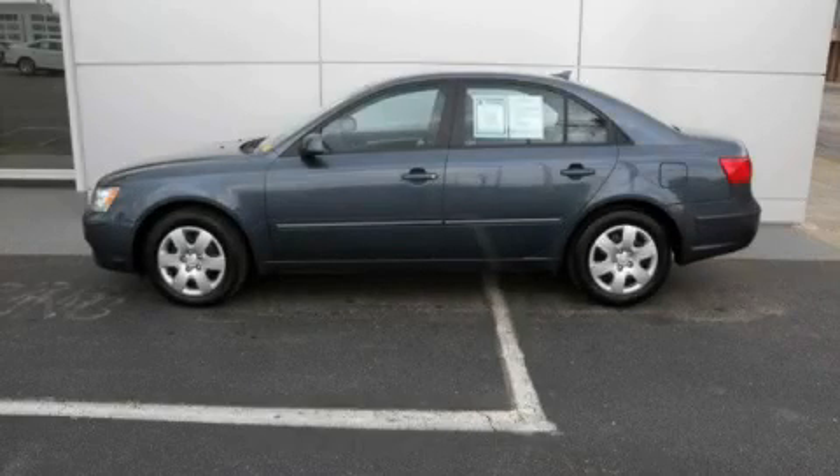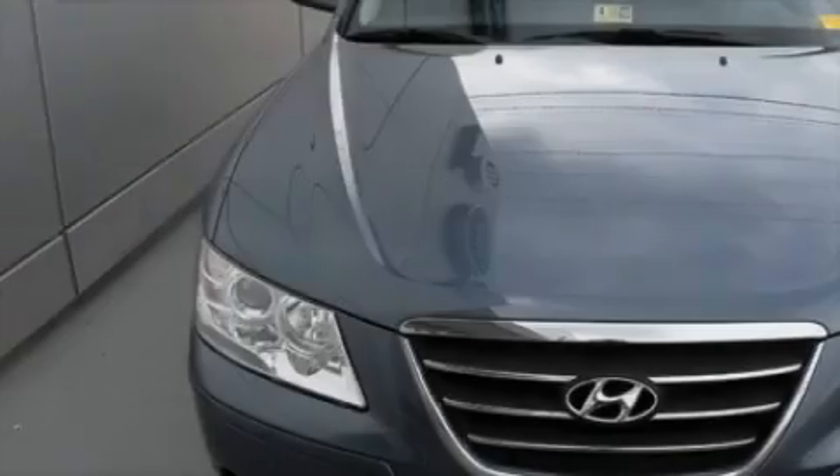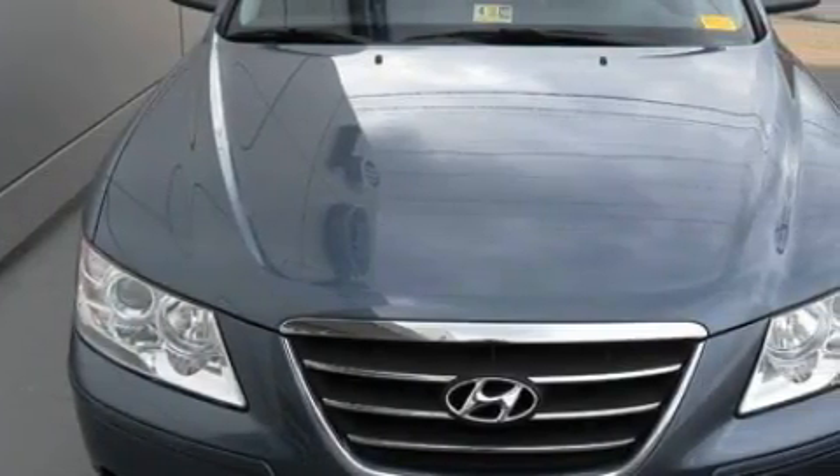This is a 2010 Hyundai Sonata. It features a 2.4 liter 4 cylinder engine and a 5 speed automatic transmission.